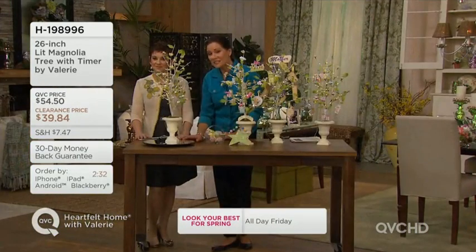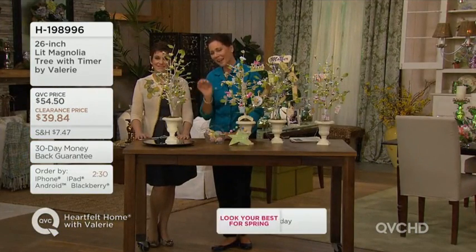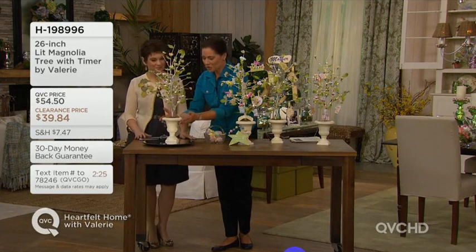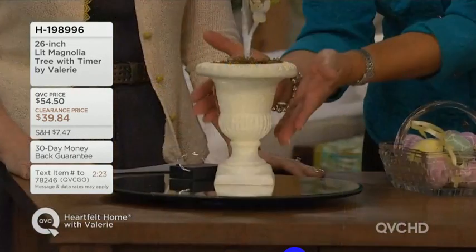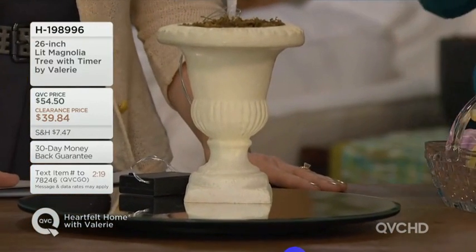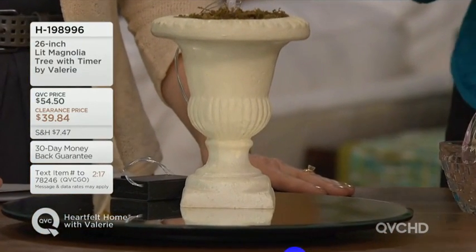I love that the blossoms on this are miniature magnolias, and I love magnolias, and I know so many of you do as well. I love that the base of this is a gorgeous, beautifully profiled urn that has just such a lovely and pleasing English garden look to it.